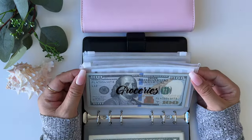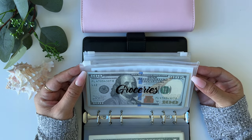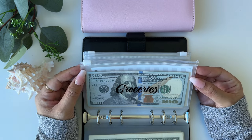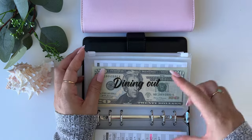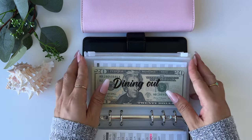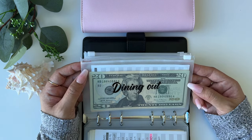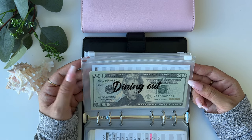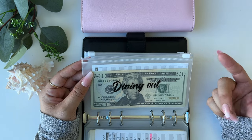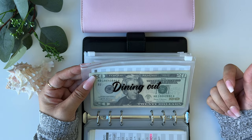So these are the categories I have. Groceries — all the groceries I pick up to cook at home. I've been a little bit better about that since the goal this year is to eat out less. Then we have dining out, which is unavoidable because sometimes I'm too lazy to cook or on weekends after church we like to go out. That's for any restaurants or takeout — we're good about not doing too much DoorDash or delivery meals.